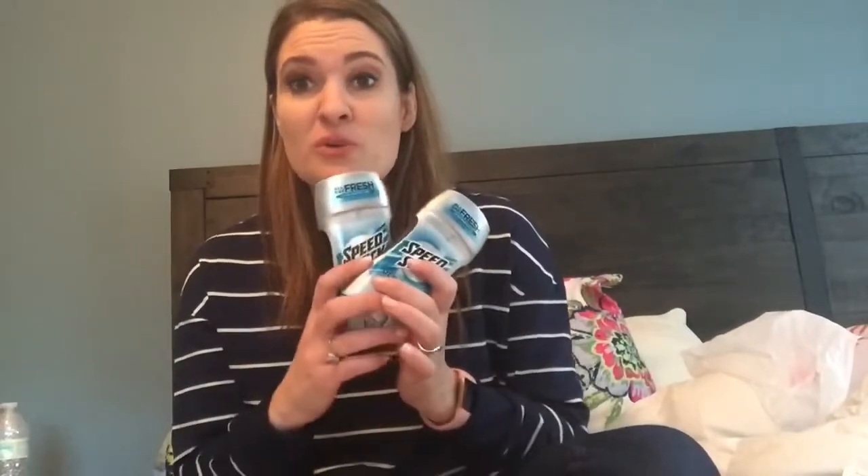The first deal I did is the Speed Stick deal. Typically I only grab deodorant if it's free, but my stock of men's deodorant is pretty low, so I went ahead and did this so I don't have to go pay full price when we run out. These are two for $5.50. I printed two 50-cent printables from speedstick.com and had a dollar off two Speed Stick CRT, so I paid $3.50 out of pocket and got back $2.50, making it a dollar total or 50 cents each.